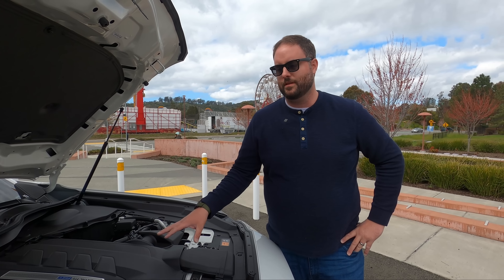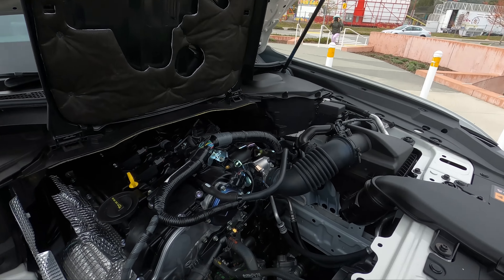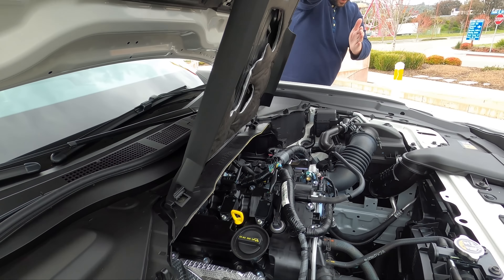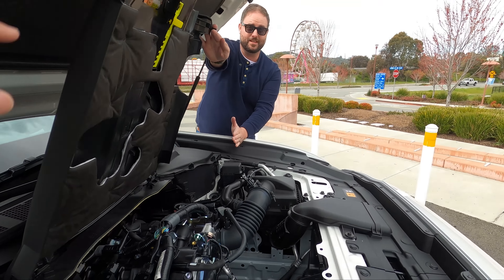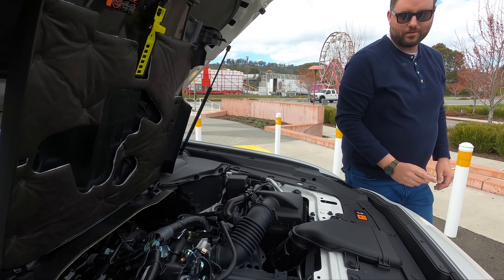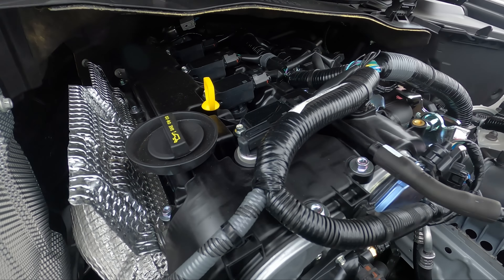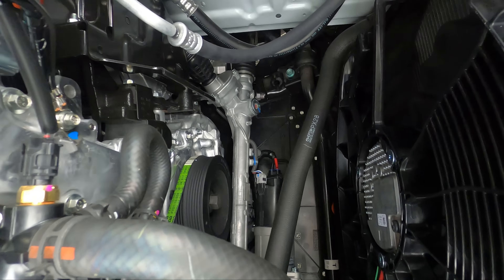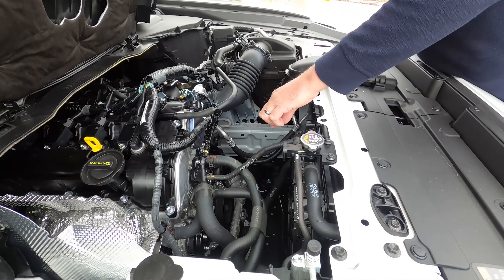Let's look under the hood. Notice the engine position — this is a front mid-engine layout, with the engine behind the front axle. That means dynamics will be very good. This is just a longitudinally mounted 2.5-liter NA engine — the same you'd find in a Mazda 3. Also notice the steering rack is mounted on the front half of the axle — that's a front-steer configuration, which really helps with steering feel.